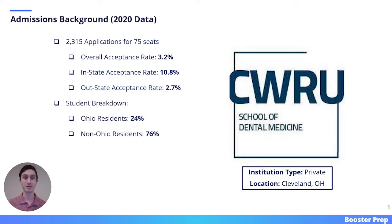They had an overall acceptance rate of 3.2%, an in-state acceptance rate of 10.8%, and an out-of-state acceptance rate of 2.7%. Looking at the student breakdown, 24% of the incoming class came from the state of Ohio.